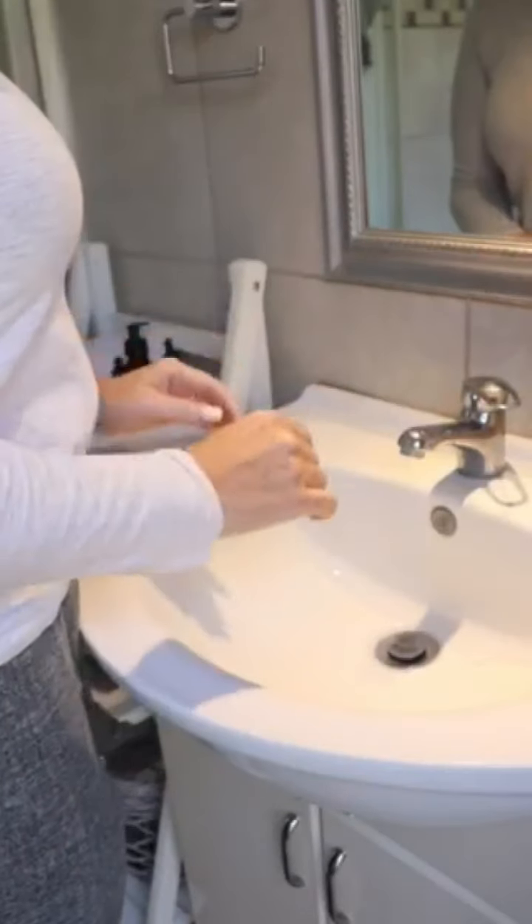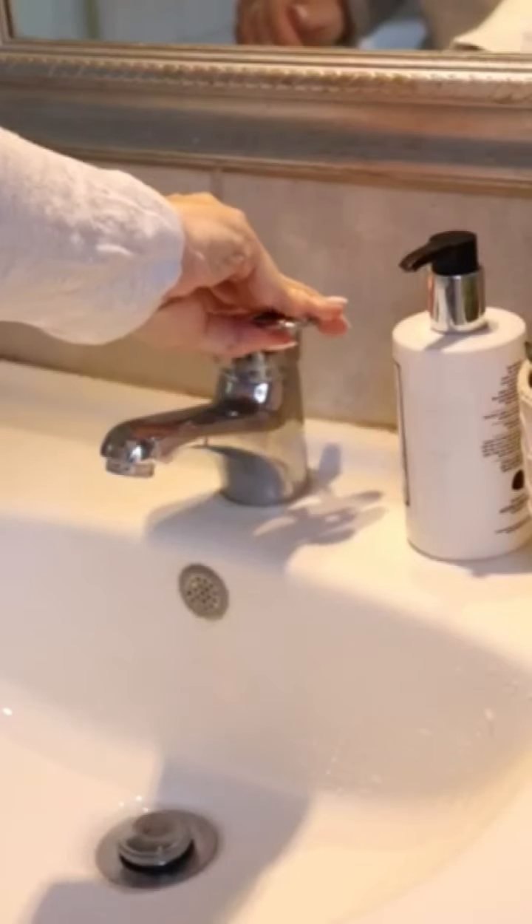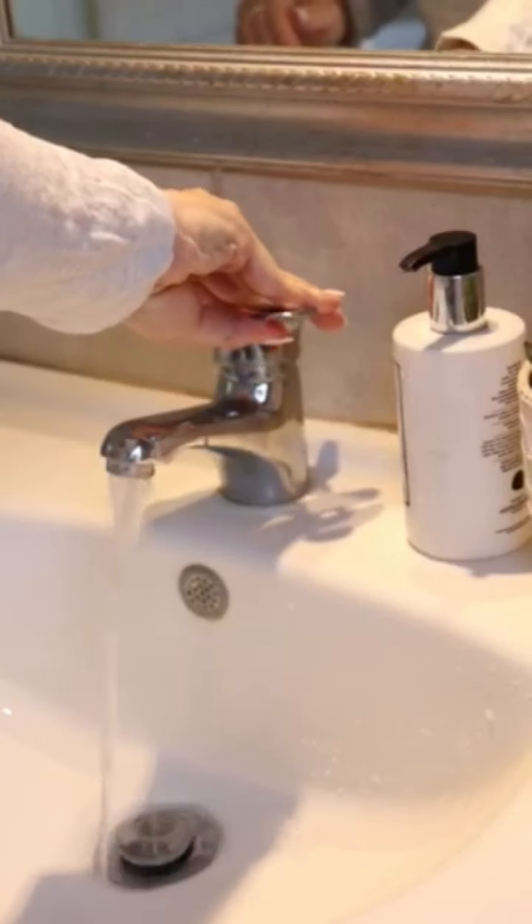I allow the oil to sit on my skin before steaming it off with a warm and clean face cloth. I love doing this step because it really helps to decompress and relax after a long day.